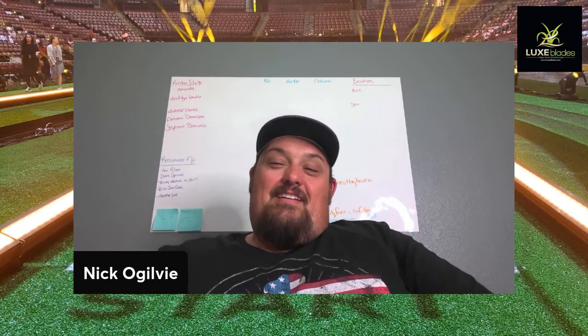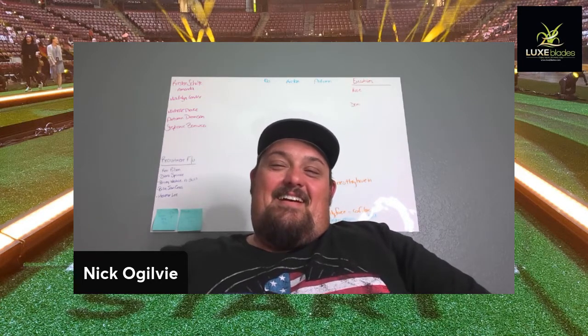Thanks again, Doug. I appreciate it. Hey Nick, it's always a pleasure. Thanks for having me. Have a good night. You do the same.